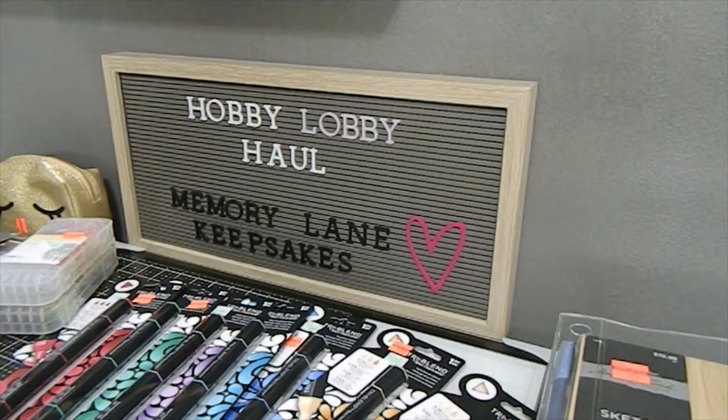Please keep in mind that every Hobby Lobby marks their art department at different times, so your store may vary from mine. What you need to do is call in advance to find out if your store has started the markdown so you can get ahead of it and go explore and get some of these awesome clearance finds. Let's go ahead and dig in.